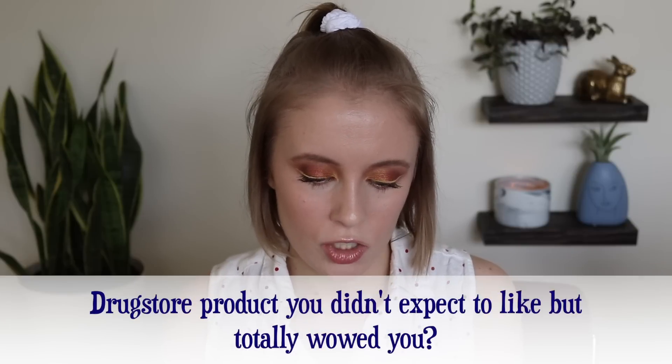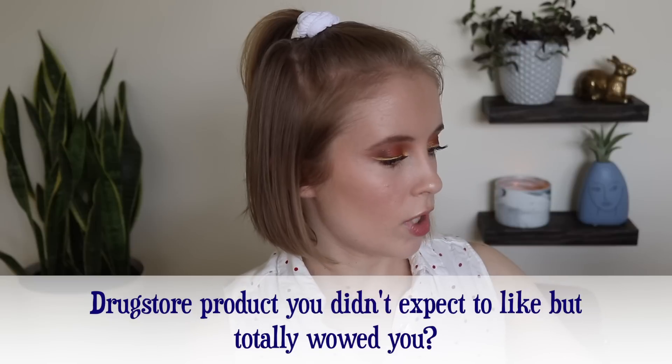Question thirteen: drugstore product you didn't expect to like but totally wowed you. I would probably say — and this brand probably could have been included in the overpriced question — but the Pixi Glow Mist. I've already used it up. I used to not really care that much about setting spray; I just never felt like it did much for me. But the Pixi Glow Mist is so beautiful — it almost looks like you have a filter on your face. It somehow smooths out your skin. It's just a really, really good setting spray. I bought it thinking I'd try it and might like it, but I didn't expect it to become a Holy Grail product I would repurchase.